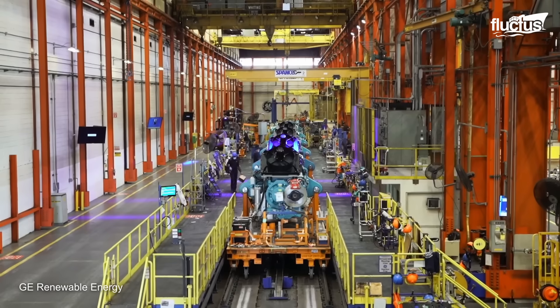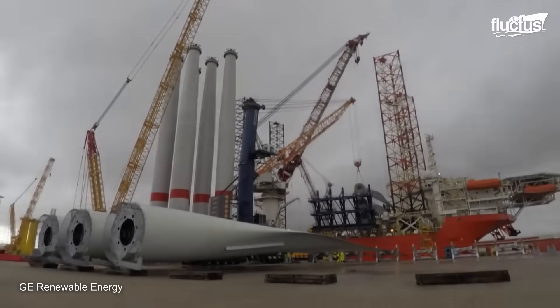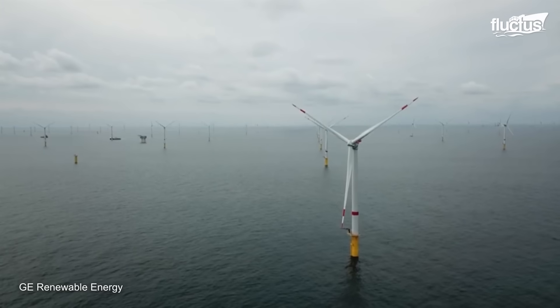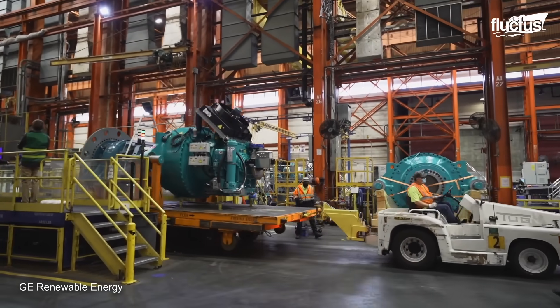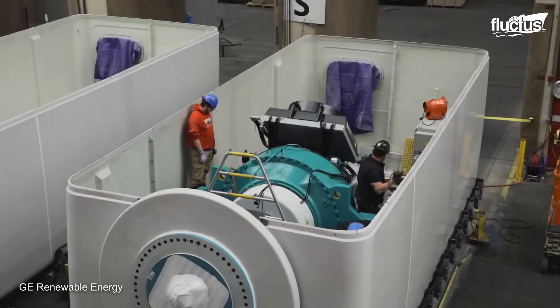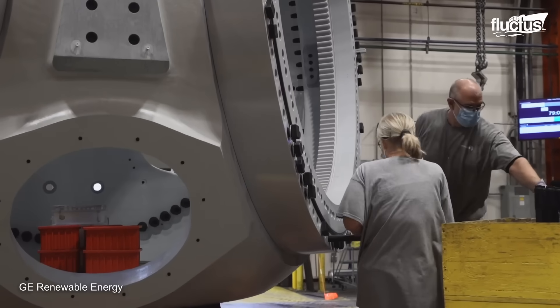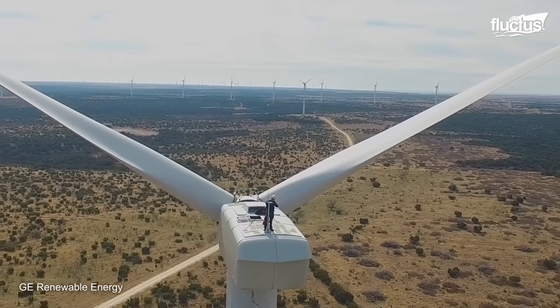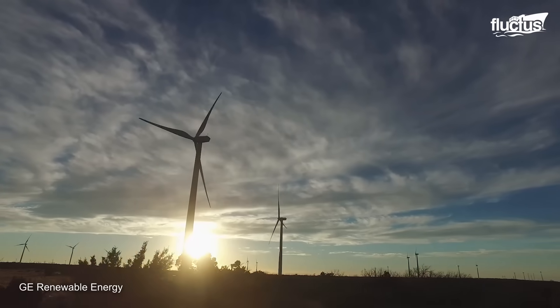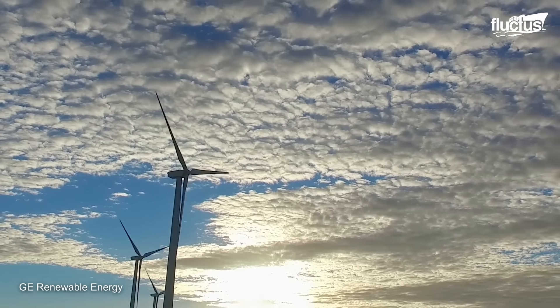GE uses a resin infusion process to manufacture the wind turbine blades. This process is less labor-intensive than traditional blade manufacturing methods and produces blades that are lighter and stronger. The wind turbines are also subjected to various electrical tests to ensure they function correctly. It's an honor to lead a team of approximately 600 employees across three ships, turning out machine heads, hubs, and drivetrains of differing model types.